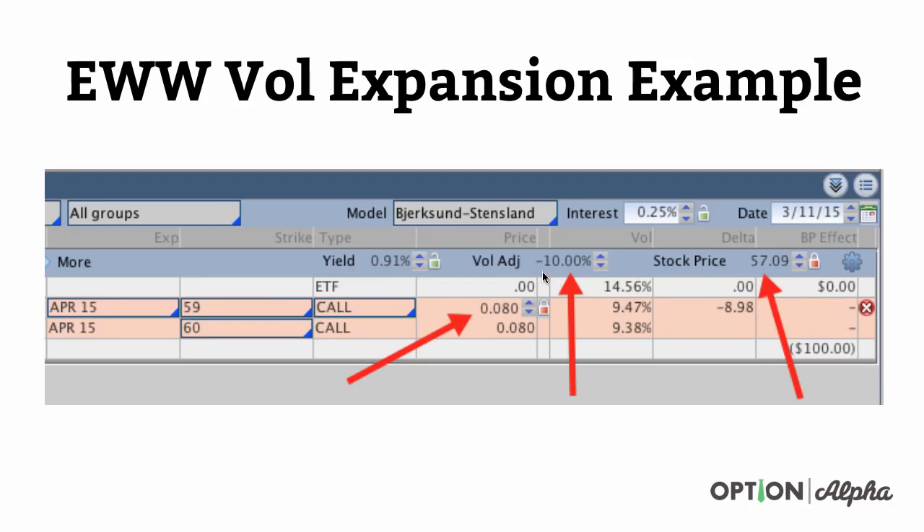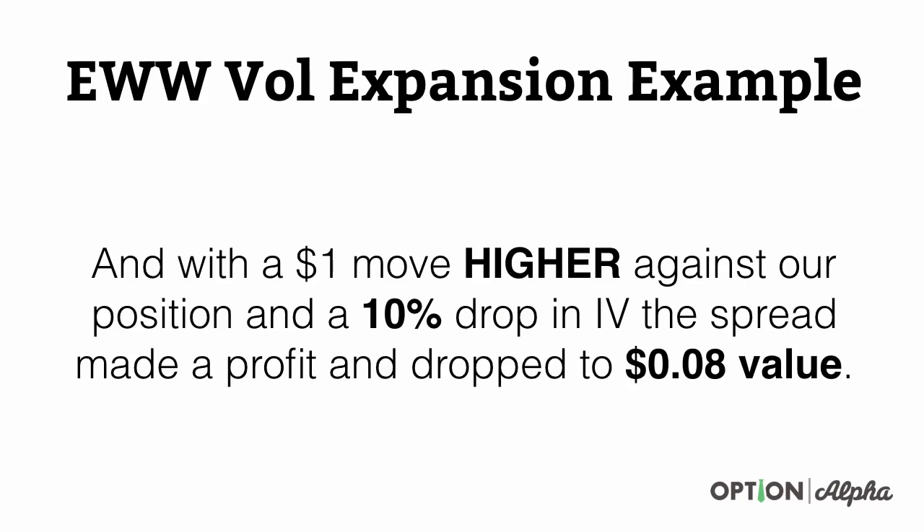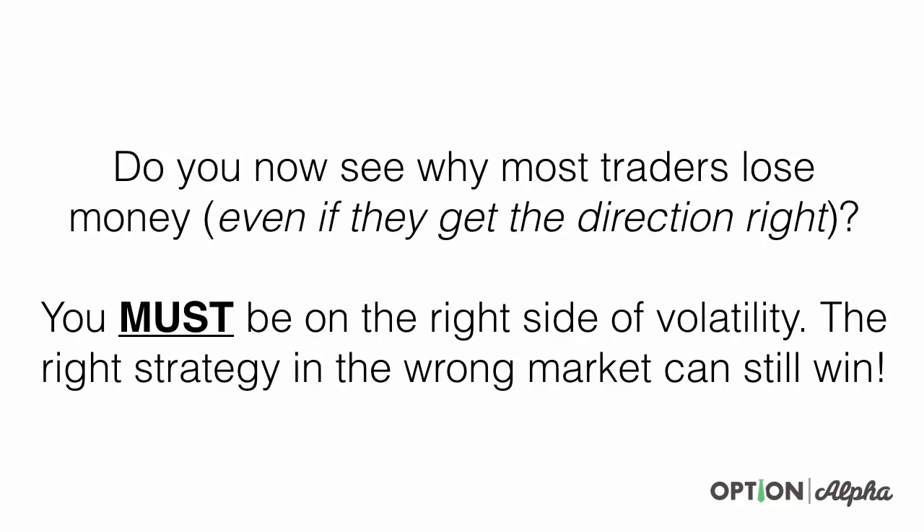Now let's look at a drop in volatility of 10%. Let's assume volatility goes the way we want and the stock price goes against us by $1. The stock was originally at $56.09 and we sold the 59 call credit spread — we don't want the stock going towards 59. But if the stock goes up by $1 and implied volatility dropped 10%, notice that the value of this option now decayed to just $0.08. So with a $1 move higher against our position and a 10% drop in implied volatility, the spread made a profit and dropped to a value of $8 per spread. You must be on the right side of volatility — the right position in the wrong directional market can still win.